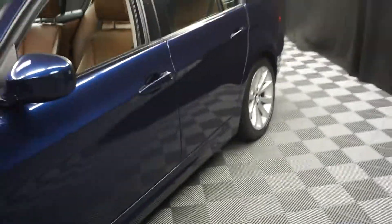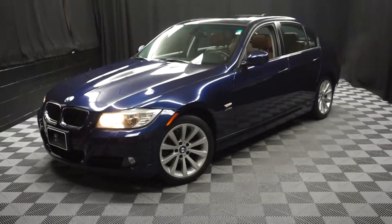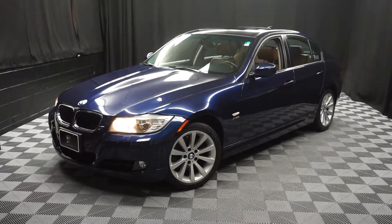It's right here at Lexus of Wilmington. Looking for more information on this 2011 BMW or any of the other most 100 vehicles in our pre-owned inventory, in our 90,000 square foot pre-owned showroom.